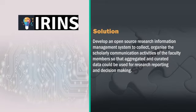Aggregated and curated data could be used for research reporting, for decision making, and many other things — for example, ranking of institutions, comparing departments or faculty members, and for selections. What INFLIBNET has done is developed an open source software called Indian Research Information Network System.